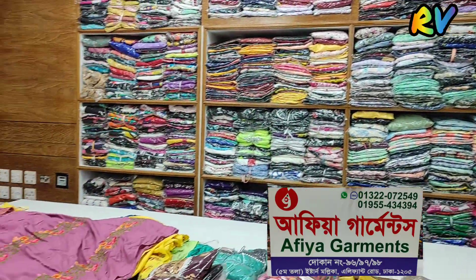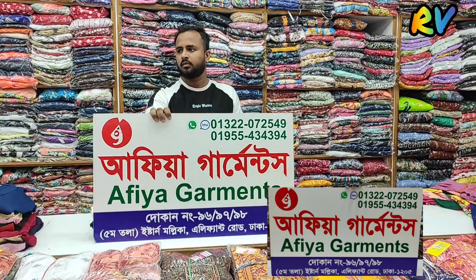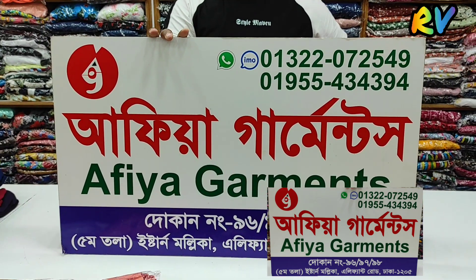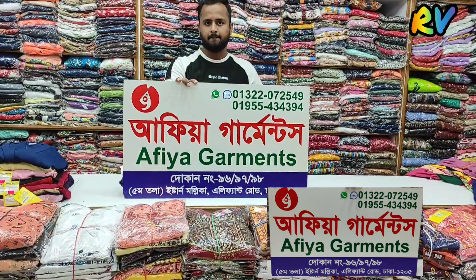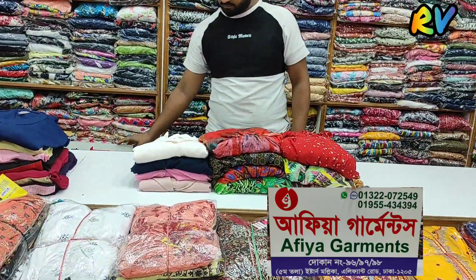At Afiya Garments, we can see a lot of different locations and collections. We can see a blazer and belt system, along with a number of different items. We can see a blazer collection here.